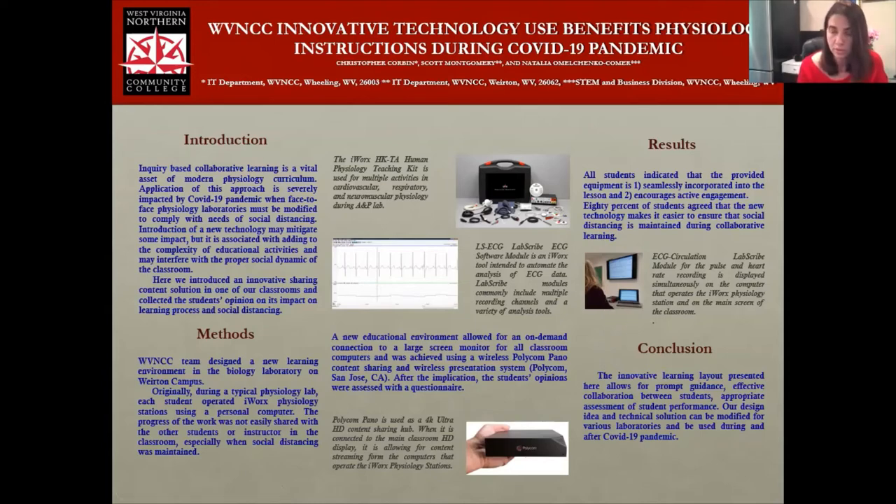After the activity, students were asked to evaluate it. All students indicated that the equipment was seamlessly incorporated in the instructions, and that this equipment allows for active engagement. 80% of the students agreed that this new equipment helps to ensure social distancing during COVID time as well.